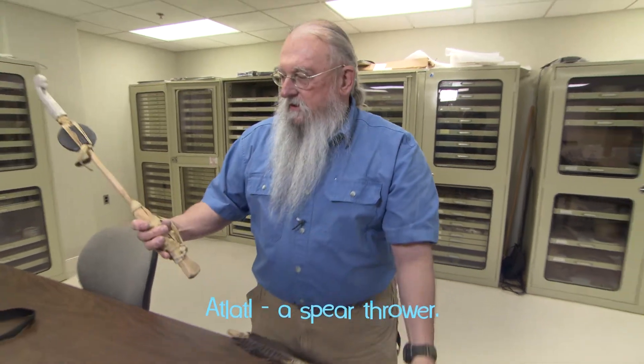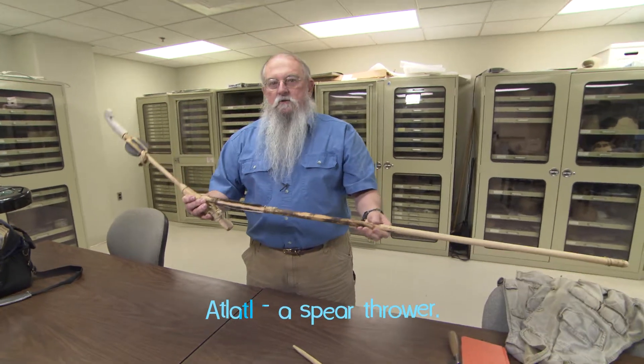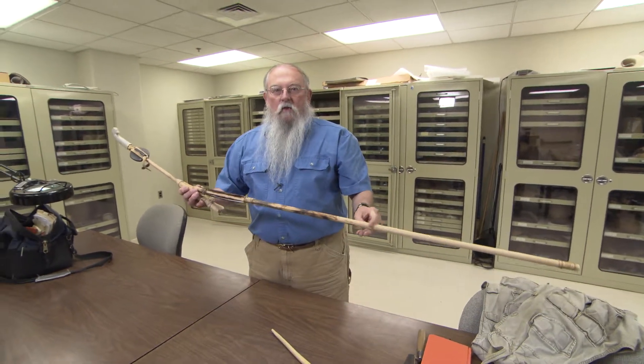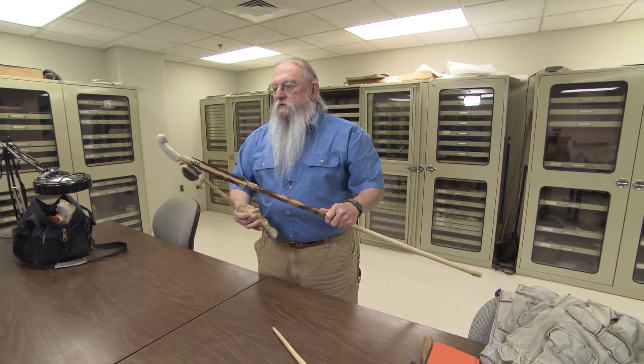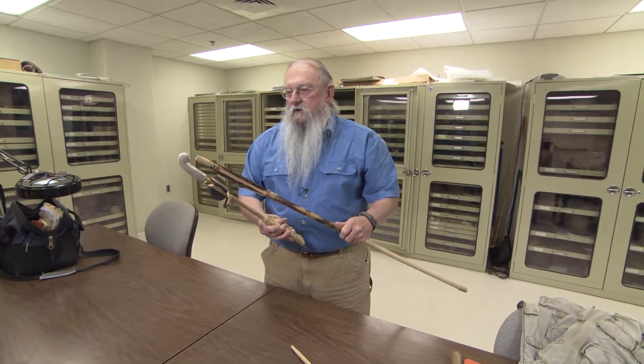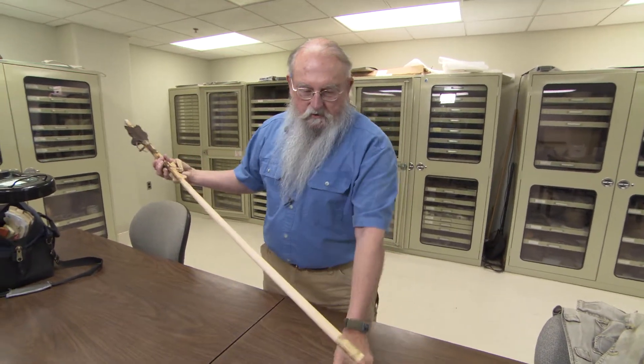This is an atlatl, which throws this spear. Atlatl is a term borrowed from Mesoamerica, where they still used these things during the contact period. In essence, what we have here is a spear thrower.